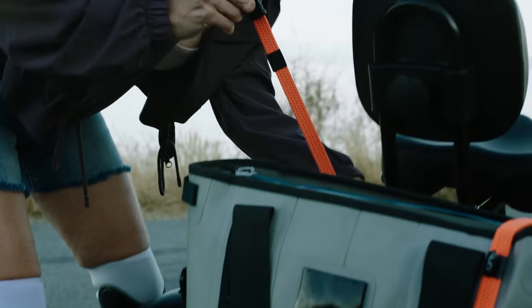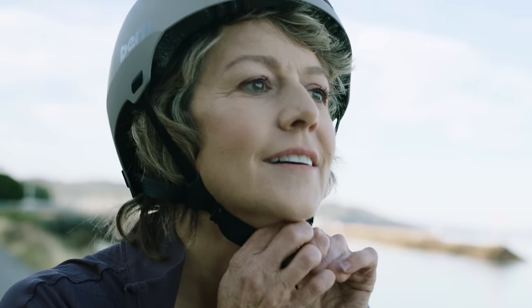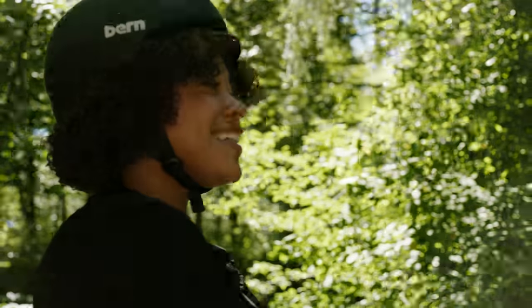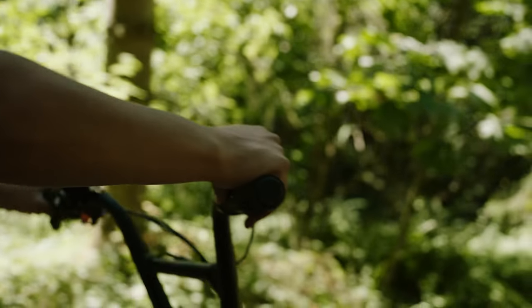With an industry-leading payload capacity, the Rad Trike can carry up to 415 pounds. The ultra low step-through frame makes it easy to get on and off, and it features an adjustable saddle and backrest so you can sit back, relax, and enjoy the ride. Whether you're pedaling with five levels of assist or cruising full throttle,